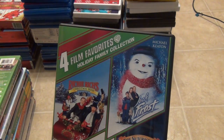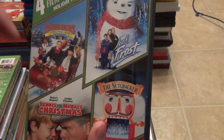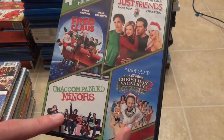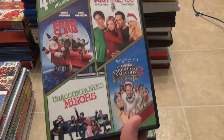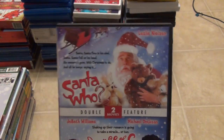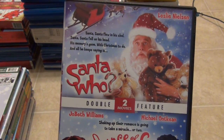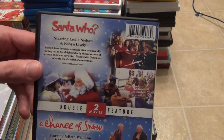I've got a couple of four film favorites. This one has Richie Rich's Christmas Wish, Jack Frost, Dennis the Menace Christmas, and The Nutcracker. The next one has Fred Claus, Just Friends, Unaccompanied Minors, and National Lampoon's Christmas Vacation 2. Then there's the Santa Who and A Chance of Snow double feature — Santa Who used to be a Disney film, and it's kind of interesting how Mill Creek somehow got a hold of this. Maybe Disney was no longer interested in having it.